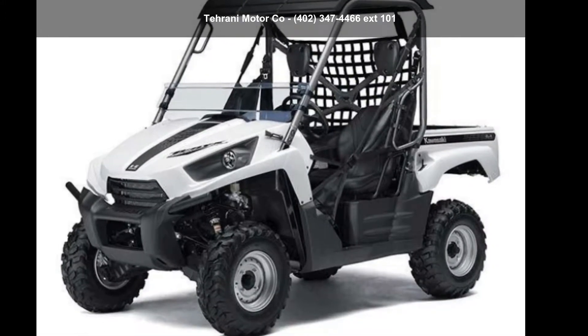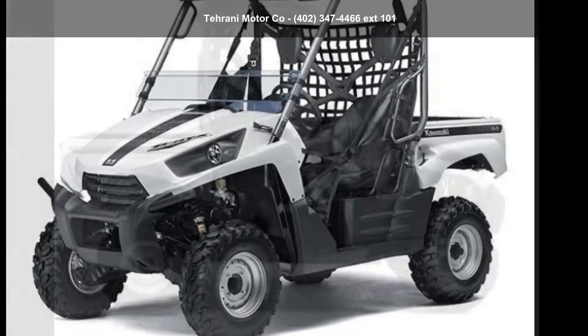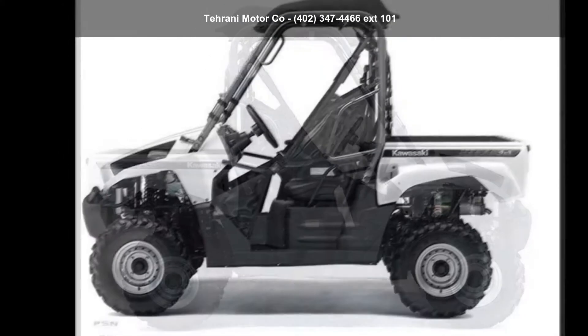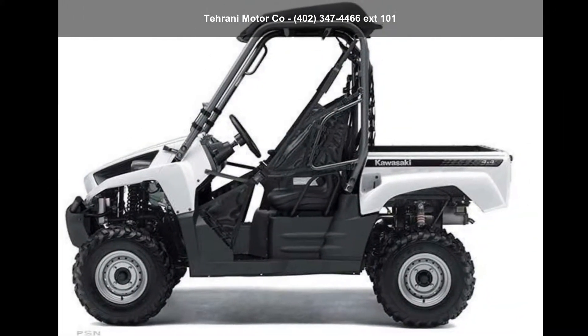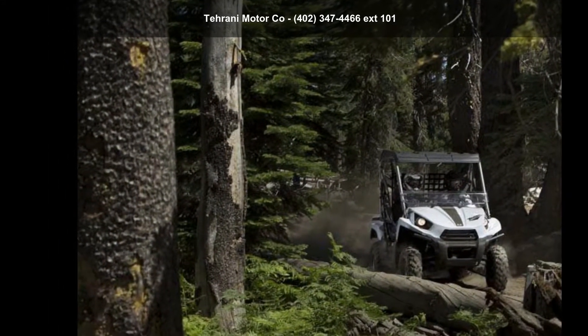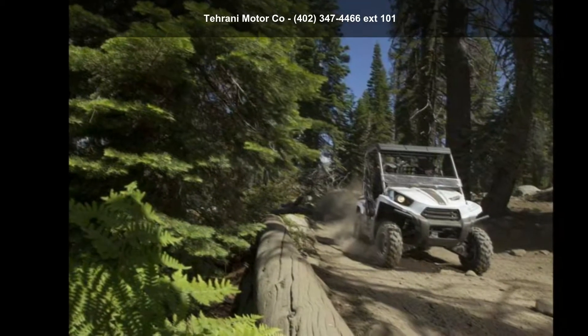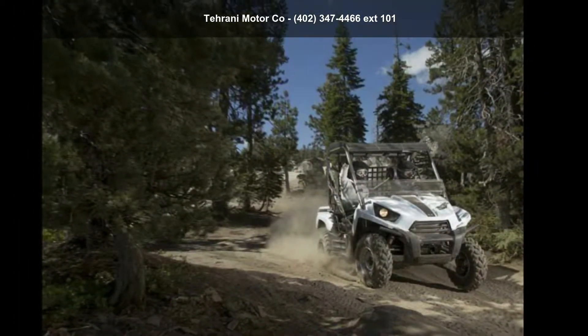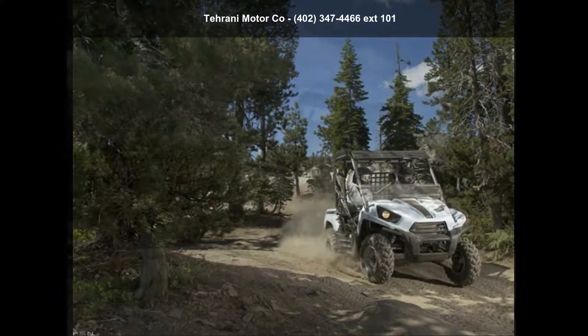Up for sale is a Kawasaki 2013 Terex 750 FI 4x4 LE. This ATV is ready for the off-road and is designed to take on the most challenging of terrain. Financing options are also available for qualified buyers. For more details on this unit's features and options, follow the link in the description below.